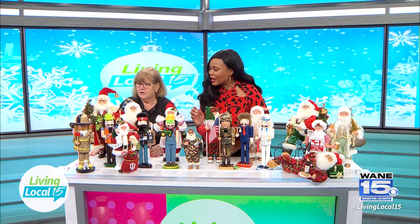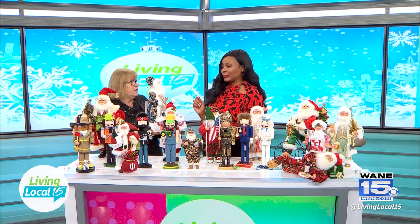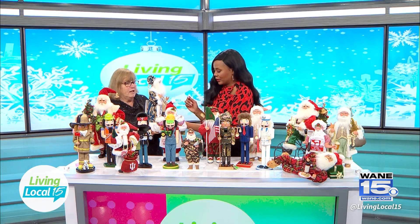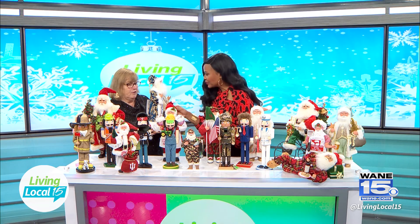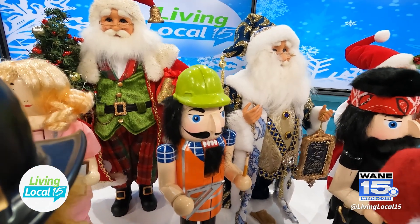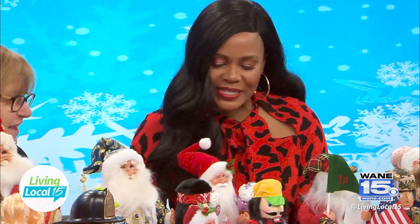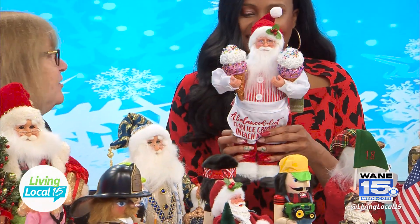What other Santas do you have? This one I just love — look at how elegant he is. Oh, this is a royal. They're an original out of Missouri, and I just think they are beautiful. High quality. And a little ice cream Santa — look at the little baker. He'd be cute in the kitchen.